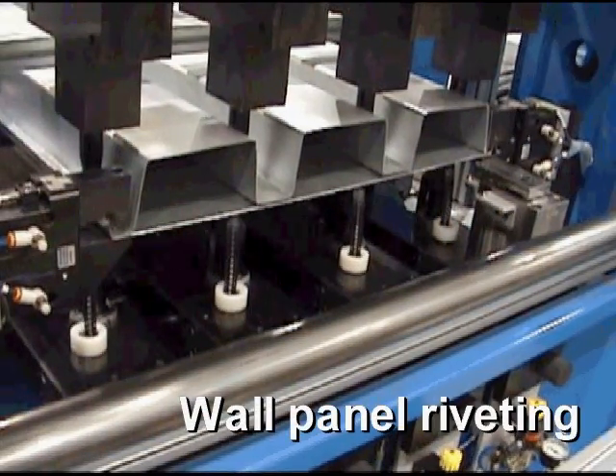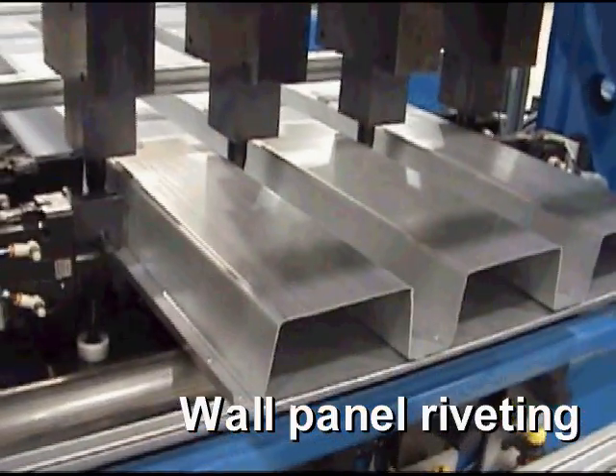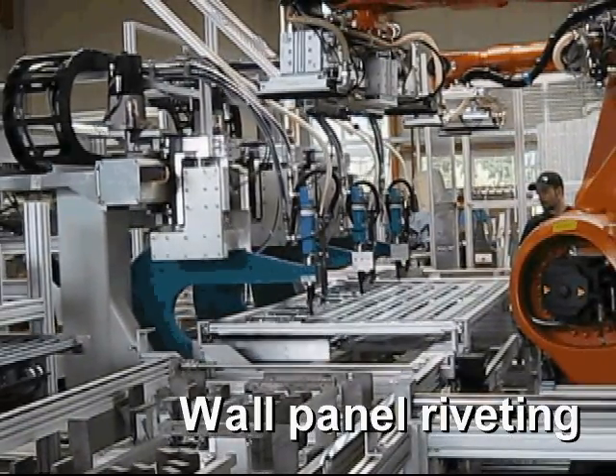Henrob self-pierced riveting is also being used to manufacture partition walls, again using highly automated manufacturing cells to allow high-volume production.